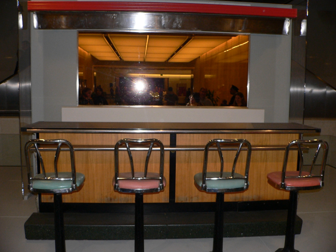Woolworths, an early five and dime chain of stores, opened their first luncheonette in New Albany, Indiana, and expanded rapidly from there. Lunch counters were often found in other dime stores, like Newberry's, S. H. Cress, H. L. Green, W. T. Grant, McClellan's or McCrory's.